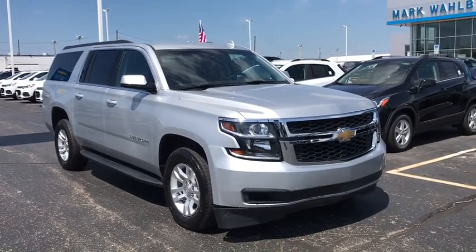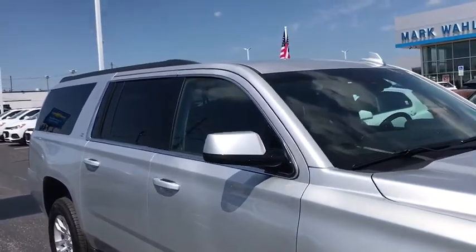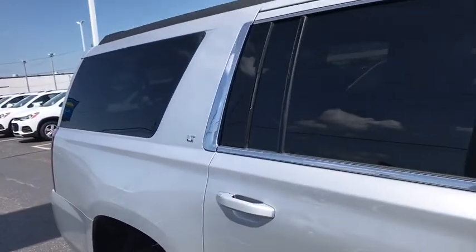You are going to love the 2019 Chevrolet Suburban. Suburban excels at towing heavy trailers, hauling loads of people and gear, and enduring hard use and rugged terrain.